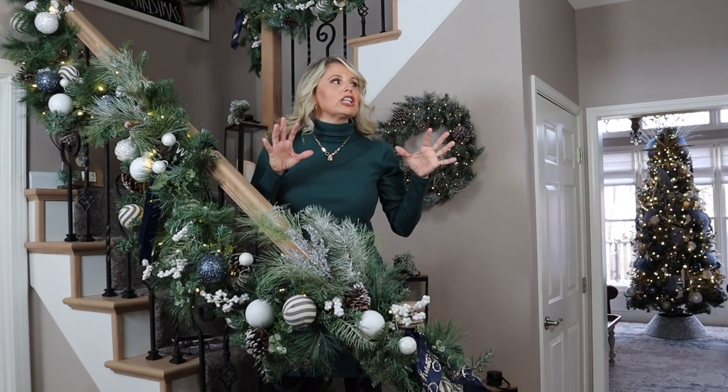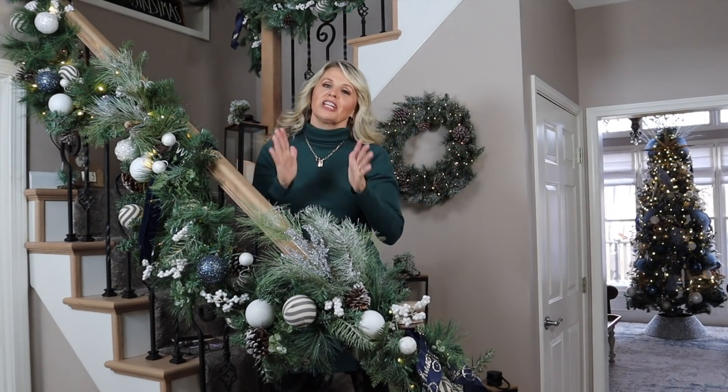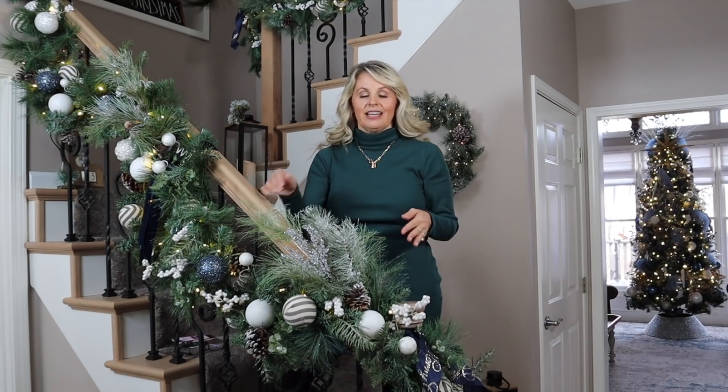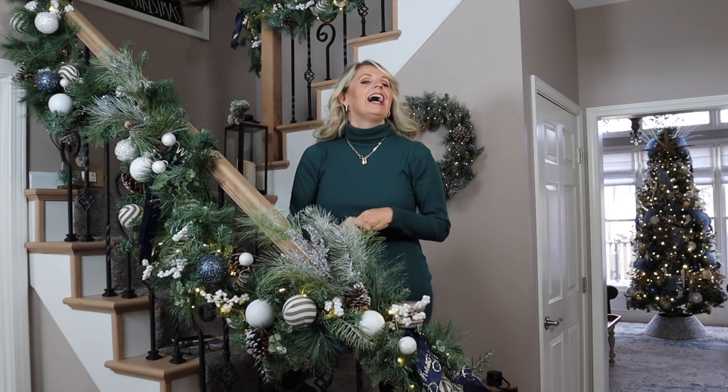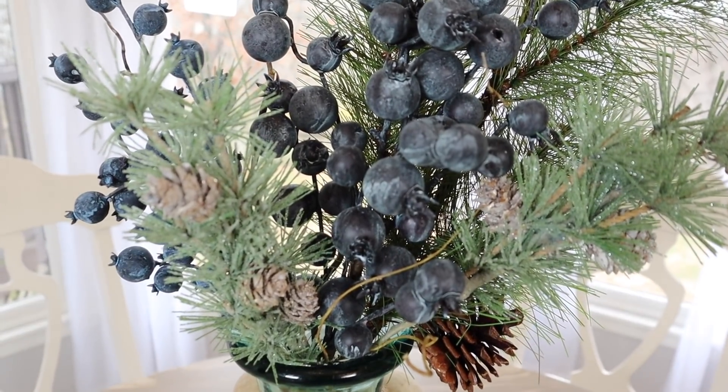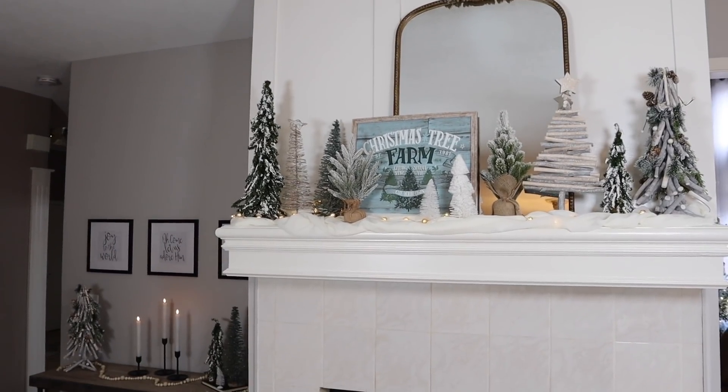The last few years it's felt a little off in here and I finally figured out what it was. In my home a few years ago, I incorporated blues. So when I was putting out my Christmas decor of traditional reds and greens, I had a lot of clashing going on. That's why I wasn't enjoying my Christmas decor as much. So this year I decided to do a blue rustic glam winter wonderland.